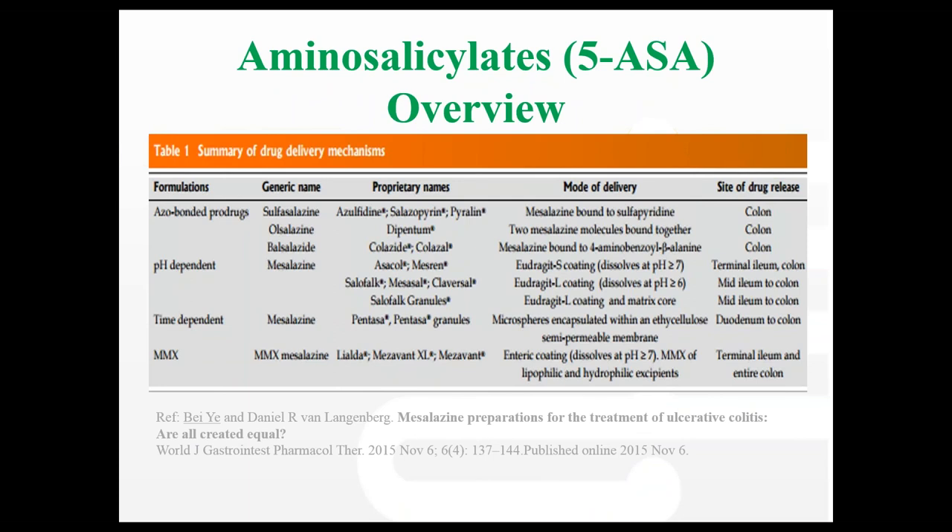There are a couple of 5-ASA formulations in New Zealand. Asacol is pH-dependent release, predominantly released through the colon, so it's more appropriate for ulcerative colitis or colonic Crohn's disease. Pentasa is time-dependent release — if patients dissolve it in water it's like swallowing sand because they're tiny microspheres. Most people will be on six tablets of Pentasa a day. It's a very good tablet in the sense that it can cover the whole gut as it slowly releases, as opposed to just being released in the colon. We use different formulations of 5-ASAs depending on where the disease is.